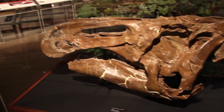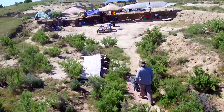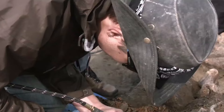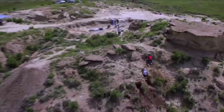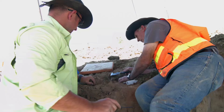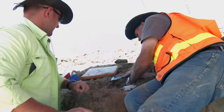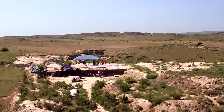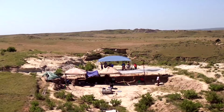Every spring, one of the largest dig sites in the world opens up during the month of June. It's known as the Dinosaur Research Project at the Hanson Research Station near Newcastle, Wyoming. It's operated under invitation by Southwestern Adventist University under the leadership of paleontologist Dr. Art Chadwick. Over the last 20 years, tens of thousands of fossils, which include many dinosaur remains, have been dug out of the ground by teams working a total of 21 quarries.